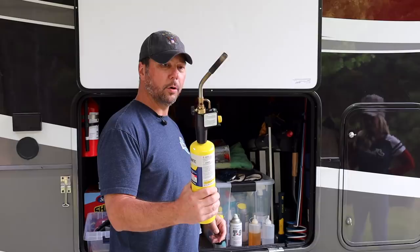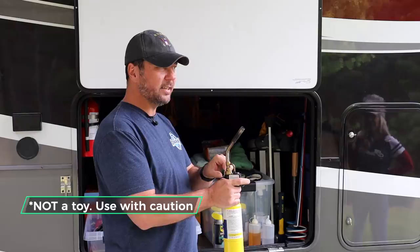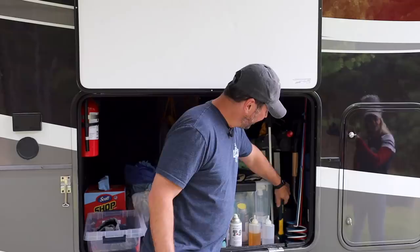This is our Bernzomatic blowtorch for lighting fires. I saw Mark on KYD using one and thought — why didn't I think of that? It's such an easy way to start a fire. He loves anything that makes that sound — closet pyro right here.